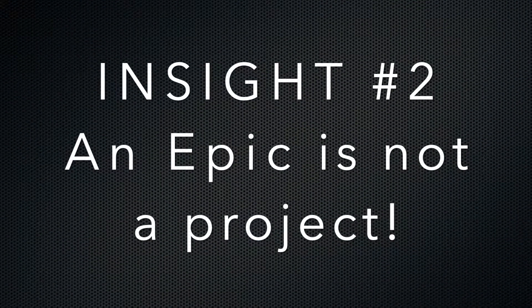Insight number two: an EPIC is not a project. In agile, we want to move away from the start-stop nature of projects and more towards a product mindset, which is based around the continual flow of customer value.